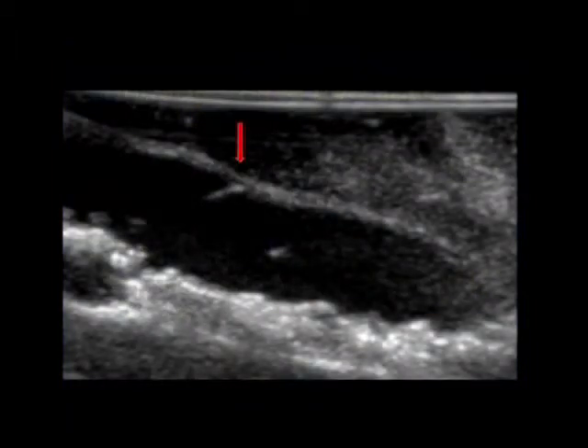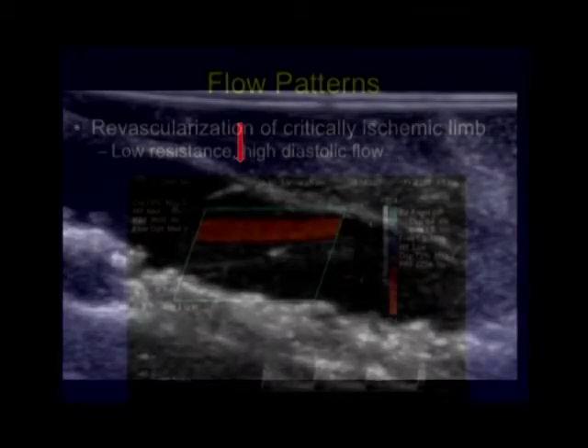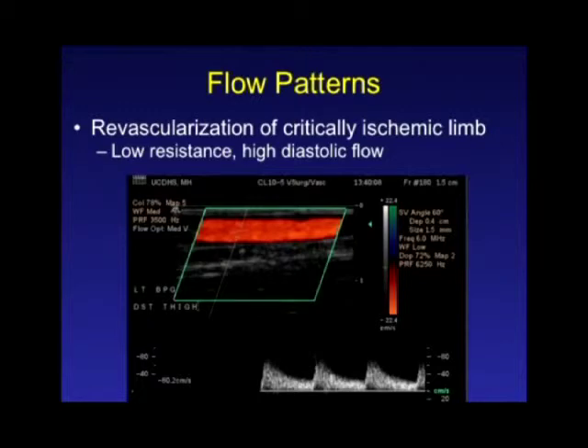This is a B-mode image showing an incompletely lysed valve — you can still see an intact valve leaflet pretty obviously. The flow patterns you'll see intraoperatively are different from what you'll see in a typical post-op study. What you want to see on your intraoperative study is a low resistance signal with significant flow throughout diastole. In a bypass graft you're looking at months later, a monophasic waveform may suggest an inflow problem. But intraoperatively, if you don't see high flow throughout diastole, that suggests the patient has inadequate outflow bed and the graft is probably going to fail.